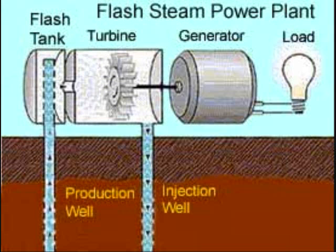Next is the flash steam plant, which uses hot water at high pressure to produce steam. The steam moves up through the generator turbines and then condenses into water that is injected back into the Earth, so it can be used over and over again.